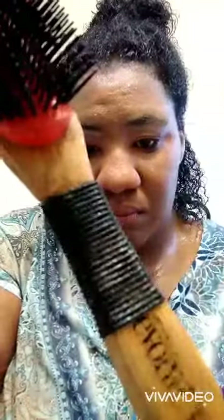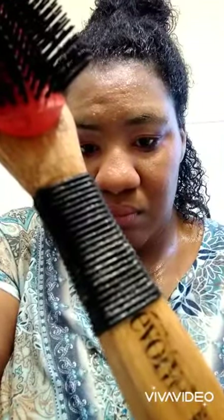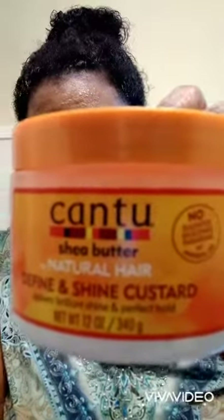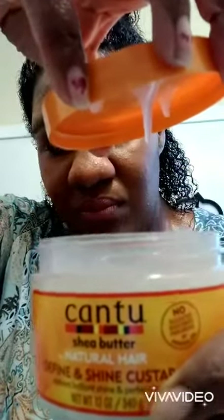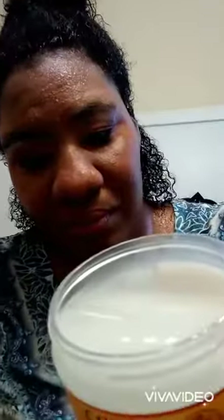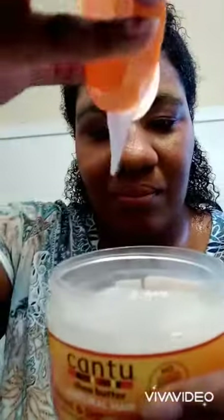One way I like to style my hair is by putting it up in a bun and leaving the two back sections out to really test the product. I'm going to be using my Evolve Detangling Brush and just the Cantu Shea Butter Define and Shine Custard. The first thing I noticed about this custard upon opening it is that it has a very thick and slimy texture — I love a thick product.